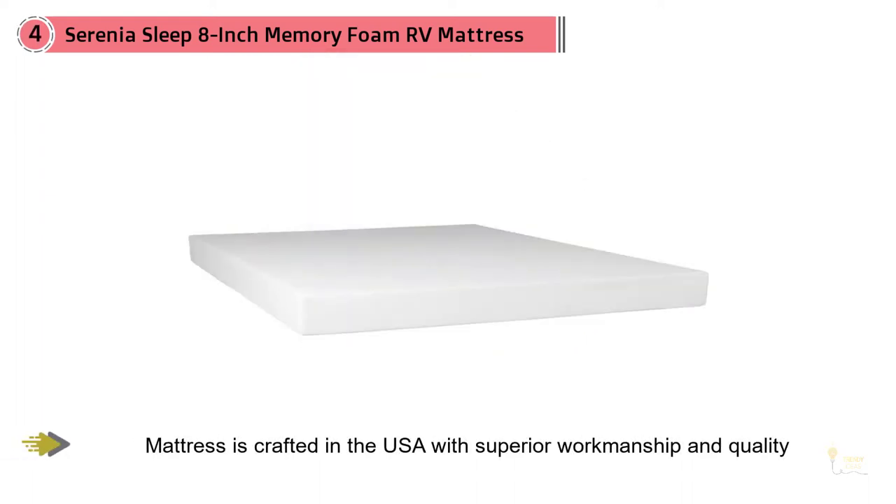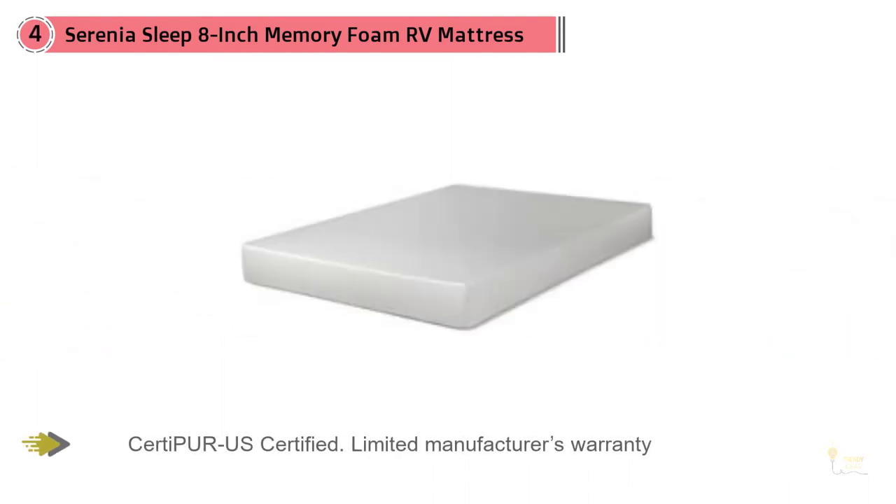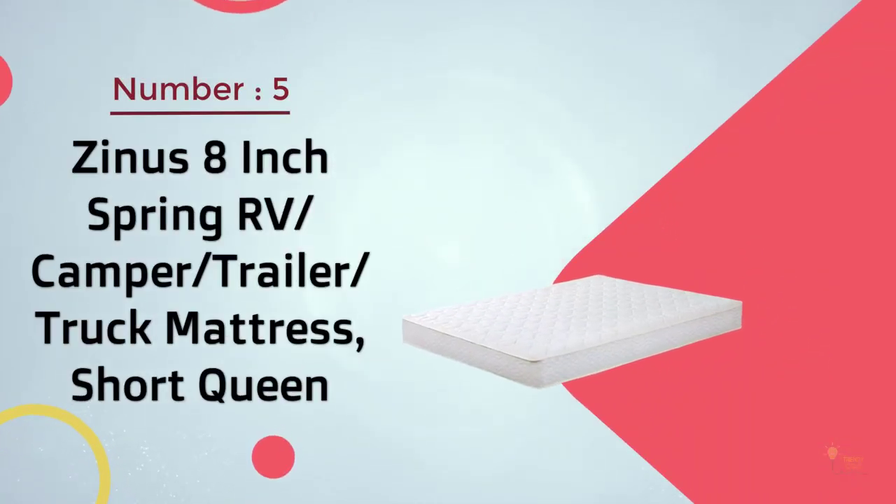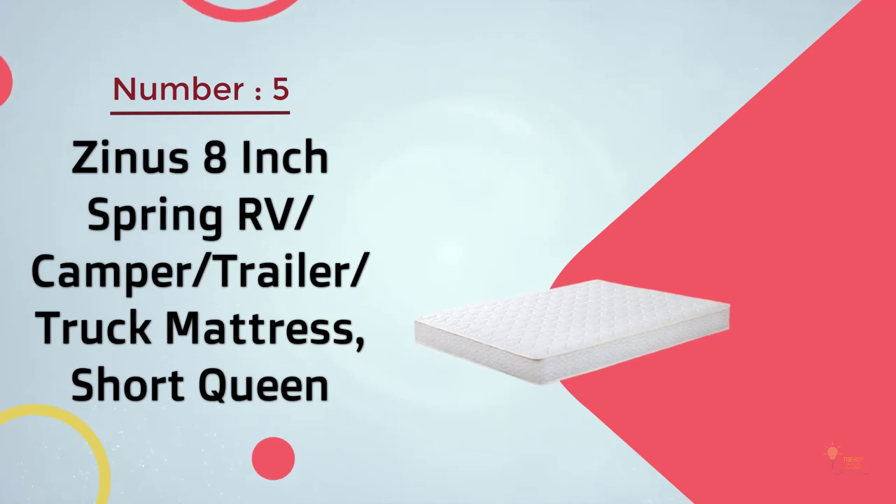It has European style stitching which adds an element of style and class. This bed is considered non-toxic because it is CertiPUR-US certified, and it's also known to sleep cooler than other memory foam surfaces due to its open cell top layer, which allows for extra breathability and heat dissipation.